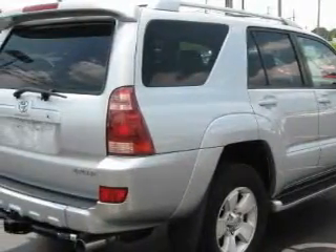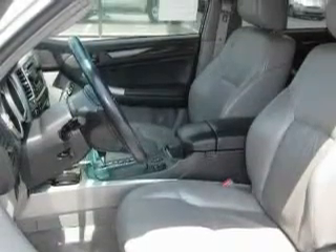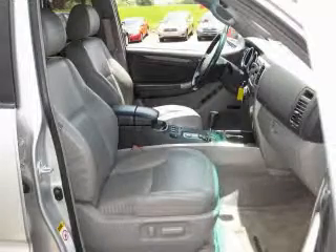Its top features include a sunroof, heated seats, leather seats, cruise control, and steering wheel mounted controls. A premium audio system, a multi-disc CD player, traction control and stability control systems, and an anti-lock braking system.